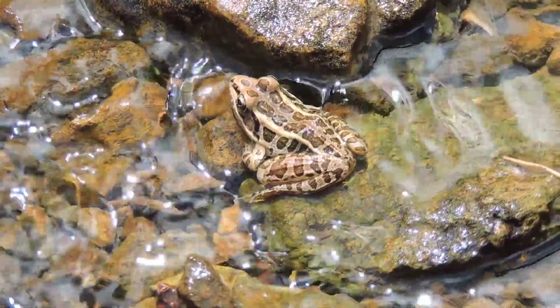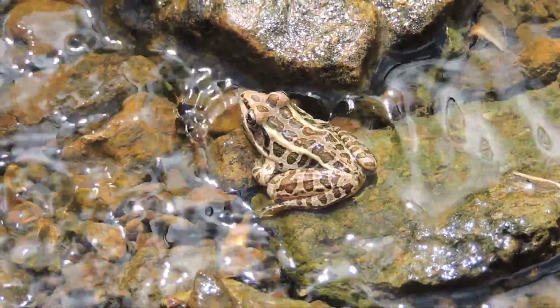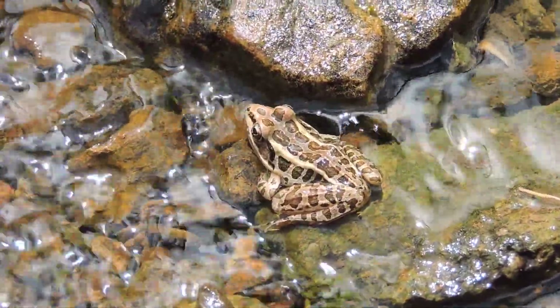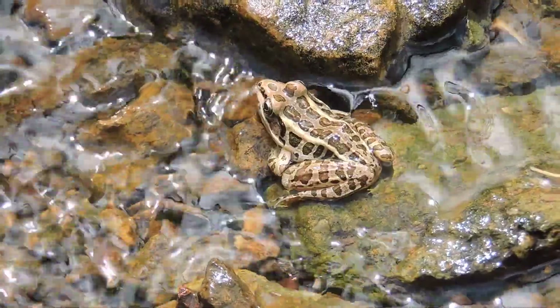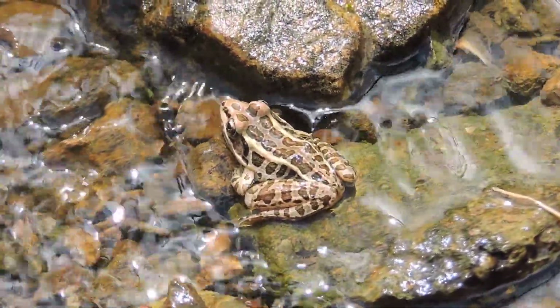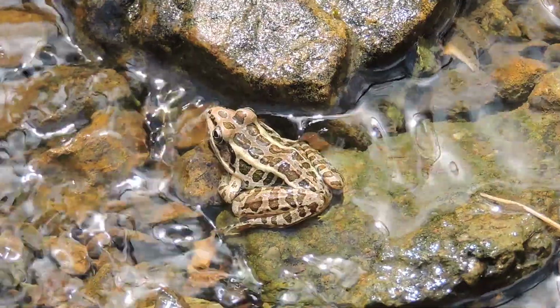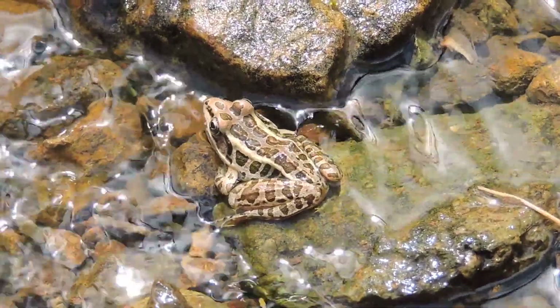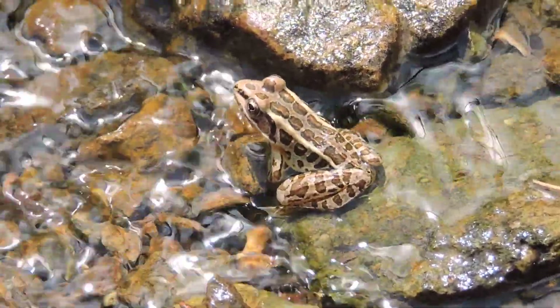This is a northern pickerel frog. This is a frog that can wander far from ponds and so forth — it's called a meadow frog. It's one of our two bigger species of spotted frogs. Unlike the leopard frog, which has round dots, these usually have double rows of rectangular spots that go down the side. If you were to catch it and look underneath, you'd see it also has yellow underneath.